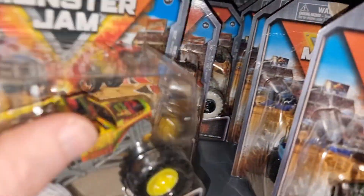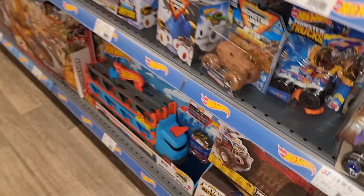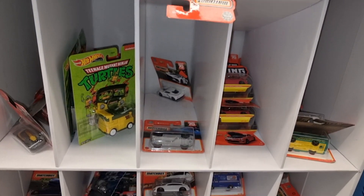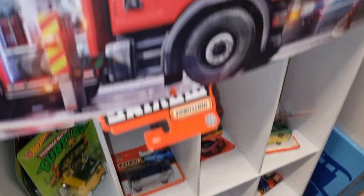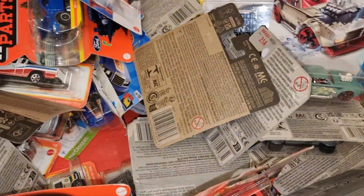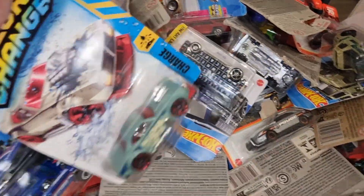Let's see if we can find the Chase. Megalodon — no, no Chase here. Already have the Chase from that set. Here we got some Matchbox — very nice display, by the way — but nothing new right here. Some more Hot Wheels, Humvee EV.